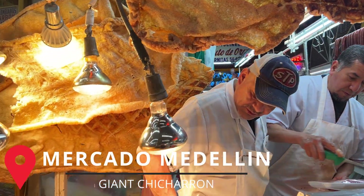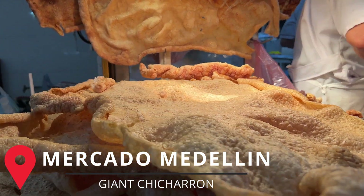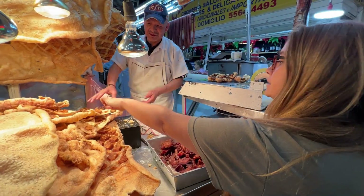We are at Mercado Medellin just wandering around. Somehow we've ended up with chicharrones — we can't go five feet in this country without eating something. Alyssa was walking by and this guy was handing out samples of chicharrones. They have some that is almost like chicharrones jerky — so many different ones. She just pointed and the guy was nice enough to help us out, so now we're getting chicharrones.